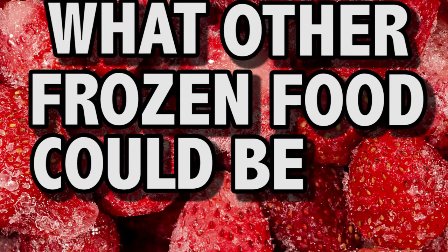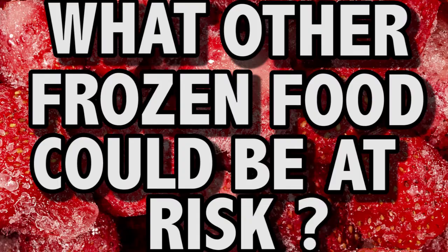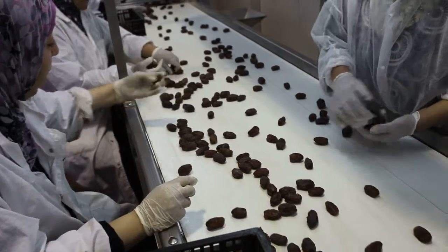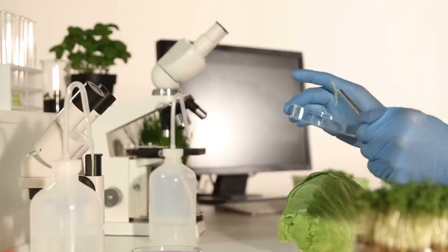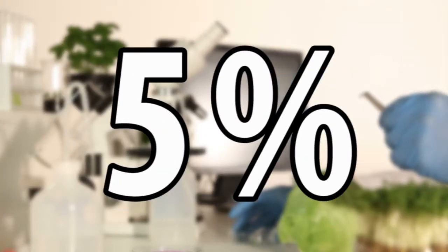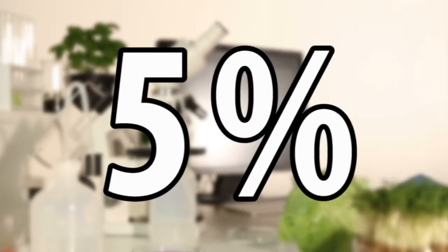So what other frozen food could be at risk? That's a very hard one to answer. Australian farmers are arguing that imported foods from foreign producers are not subjected to the same level of testing as locally produced foods. Only 5% of imported foods that come in are tested, so that means a lot slips through.